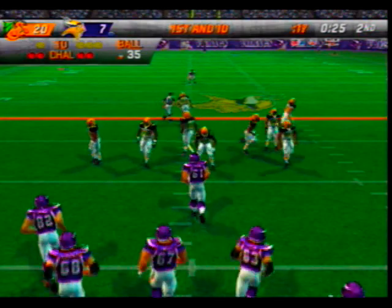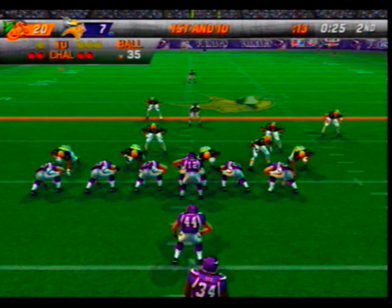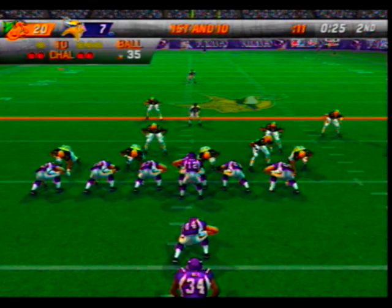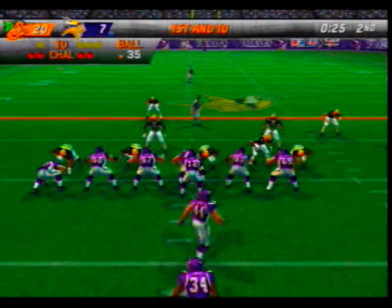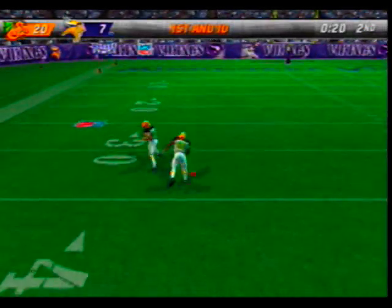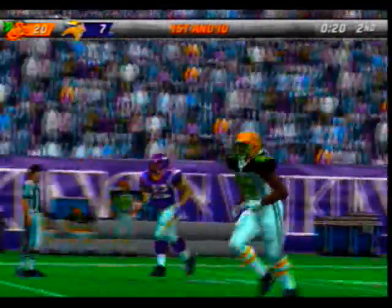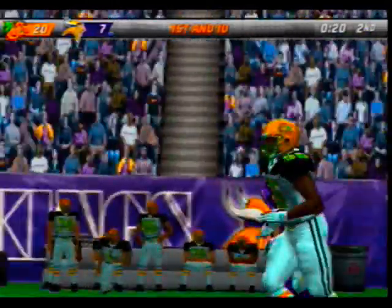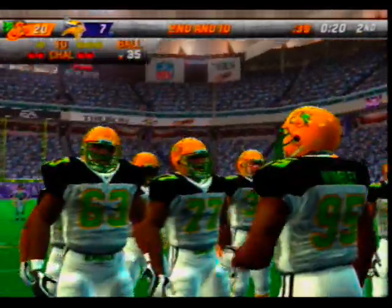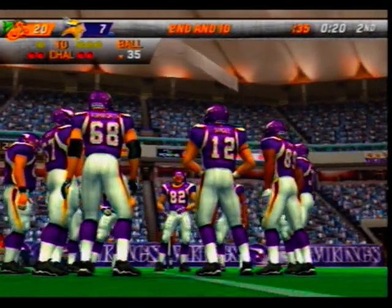Ball on their own 35-yard line. Defense lines up in the nickel — Schrader moves in motion, pass play here on first down. Launches it deep to the left — incomplete as the defender knocks it away. He always seems to make the big play just when they need him to. Powell was the one they were trying to get the ball to.